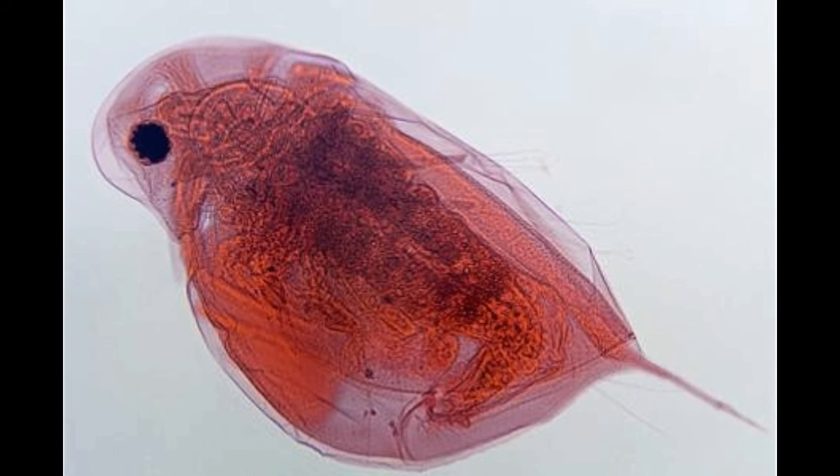Once they develop their organs, they fall off the fish and carry on with their lives. These animals can start reproduction after the age of 4, and generally live for anything between 25 to 100 years.